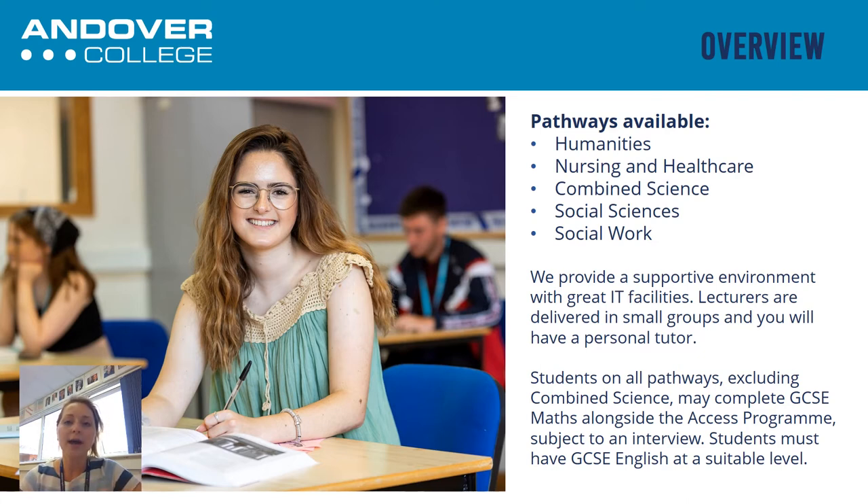Students on all of the pathways — apart from combined science — so if you choose to do Humanities, Nursing, Social Science or Social Work, you are able to study GCSE Maths alongside the Access course. So if you don't already possess GCSE Maths, then you can do your Access course with GCSE Maths alongside. However, students are expected to already have a level 2 English qualification in order to come on and do the Access course — either a GCSE English grade C or a level 2 functional skills qualification. That is the minimum required. So if you don't have maths, that is fine — we can do that alongside the pathway you choose. However, we do require that you have a level 2 English qualification for the pathways.